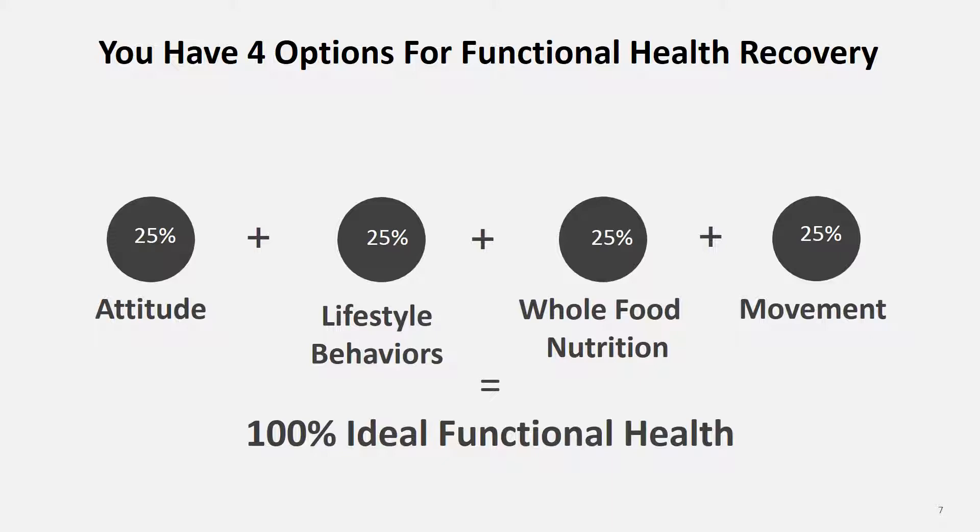The second option you have available in your functional health recovery is lifestyle behaviors. You have to make sure that your day is surrounded by good quality lifestyle behaviors. You're sleeping well, you're eating well, you're hanging out with people that you love and enjoy, and you're doing things that make you feel good about yourself and about where you're going. All of these lifestyle behaviors are huge when it comes down to whether you're going to get where you really want to go.